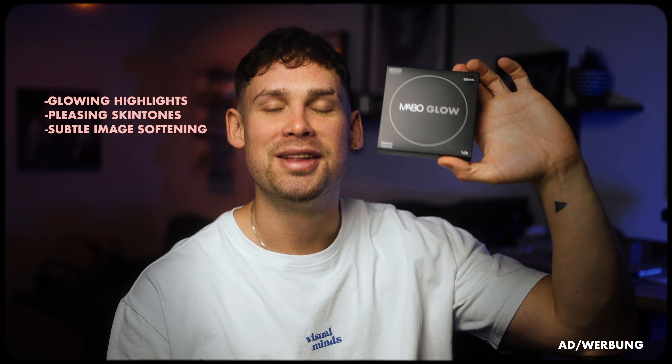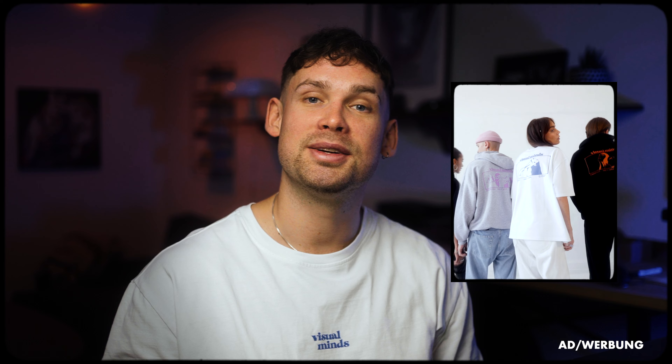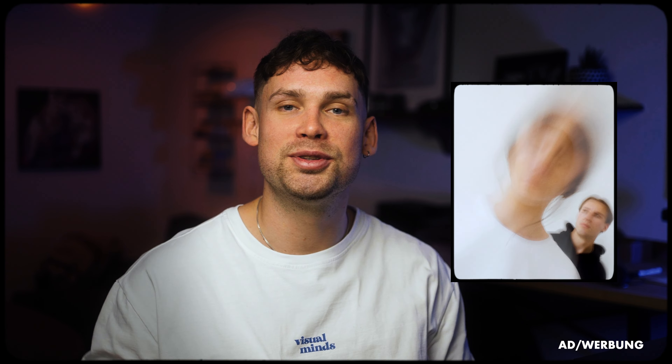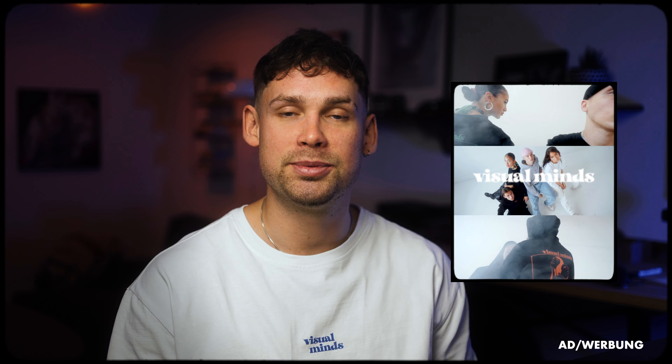Besides location, what's also really important is that you get the marble glow — the best diffusion filter on the market, check out the first link in the description. Don't forget to check out my clothing brand Visual Minds — two shirts, two hoodies, four elements dealing with the perception of art. I hope I could get you inspired a little bit. I wish you a lot of fun on your next shoot — see you in the next one. Peace.